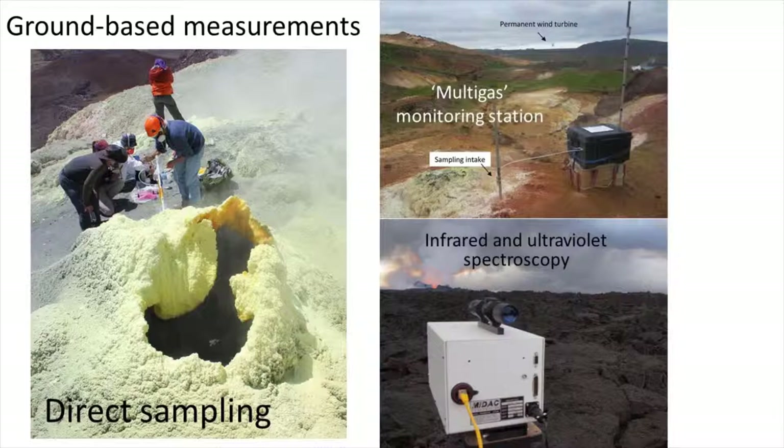Multigas stations contain sensors for the most abundant volcanic gases, usually water, carbon dioxide and sulphur. Measurements can be done with high time resolution. The stations can be set up to operate autonomously, allowing the data to be telemetered and processed in near real time. The sampling inlet on multigas stations has to be located very close to the gas source.